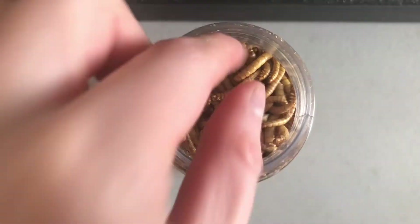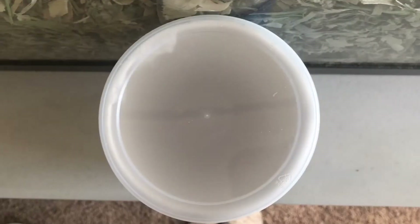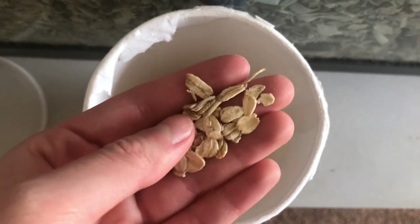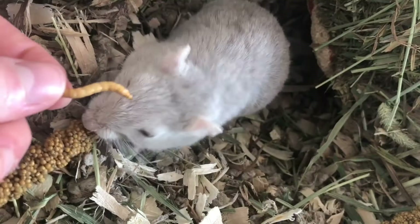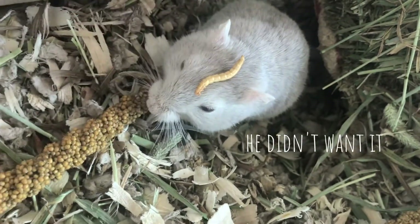You can also sparingly give gerbils mealworms, crickets, and other insects — live or dry — as these are good sources of protein. Yes, gerbils eat them in the wild. Clean oats, seeds, nuts, and even yogurt are excellent sources of fiber, as long as there is no salt, sugar, or flavorings. There are so many other foods your gerbils can try, as long as you do research on it first.